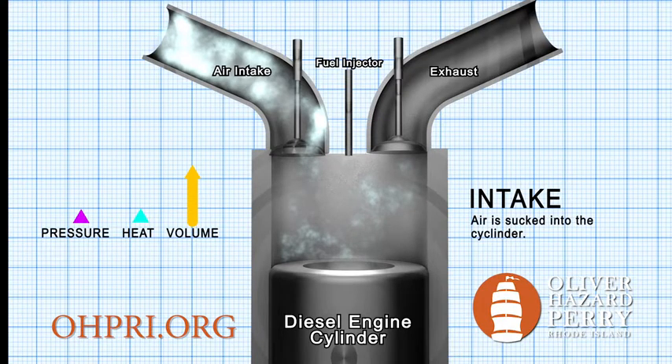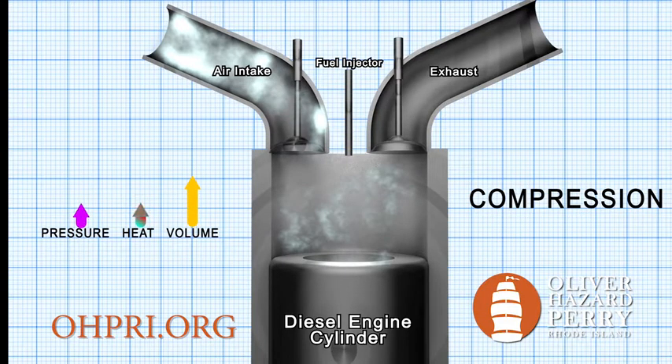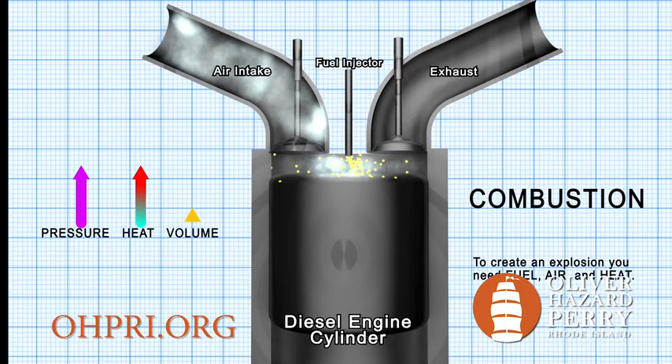The next part of the process is called compression. The piston is at the bottom of the cylinder. All valves close tightly. The piston begins to move up the cylinder, but the air has nowhere to go. Basically, now we're squeezing or compressing the air, which is also known as the heat of compression. Diesel fuel generally auto-ignites at 410 degrees Fahrenheit. The next stage is combustion. To make a big, fiery explosion, we need a mixture of fuel, air, and heat. The fuel injector sprays in diesel in a fine mist. We have all the ingredients — now we harness the power of a controlled explosion.